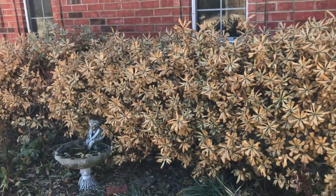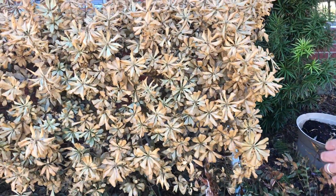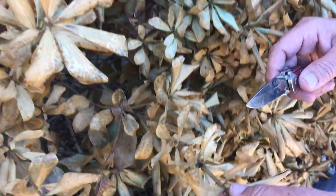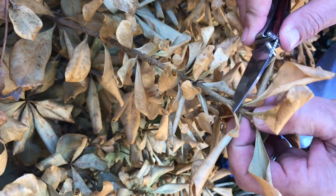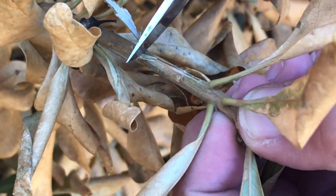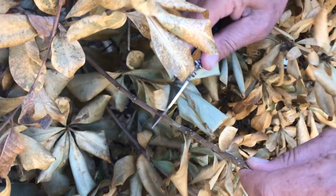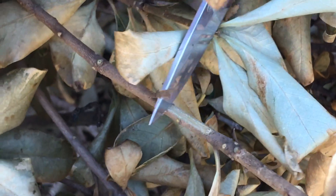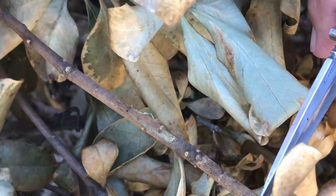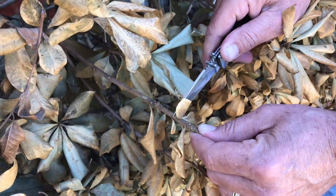Here we have variegated pittosporum, and to me it looks completely dead, but we'll do the scratch test and find out. Scratching closest to the end first — I don't see much green in there at all. Let's go a little further back. In there we do see some green. So what may happen here is they could die back about 6 to 8 inches. We won't know until maybe mid-April.